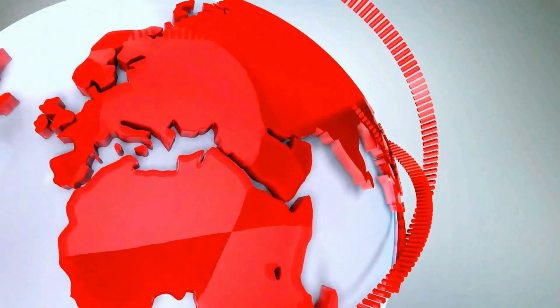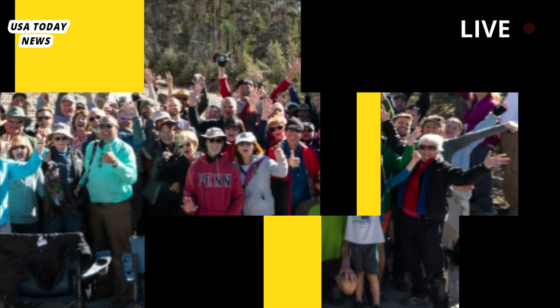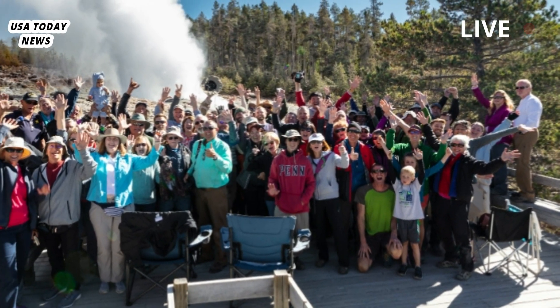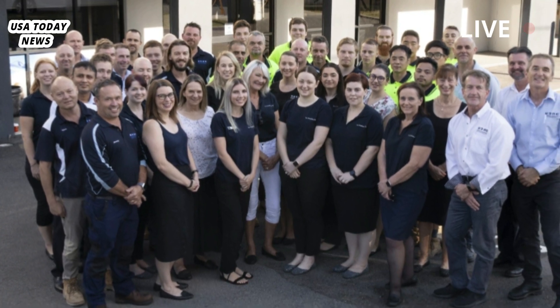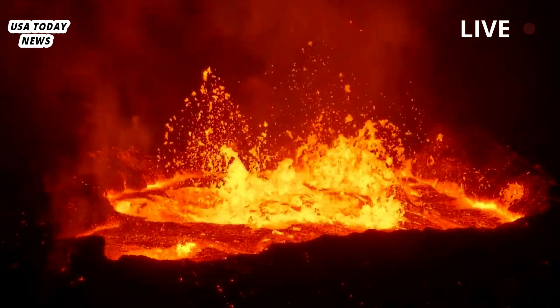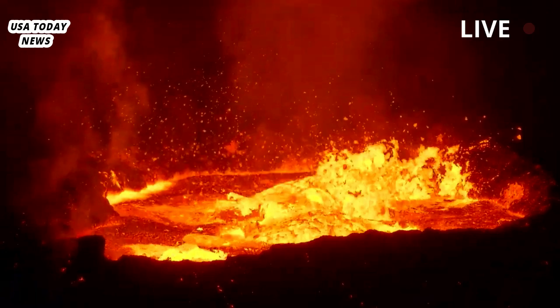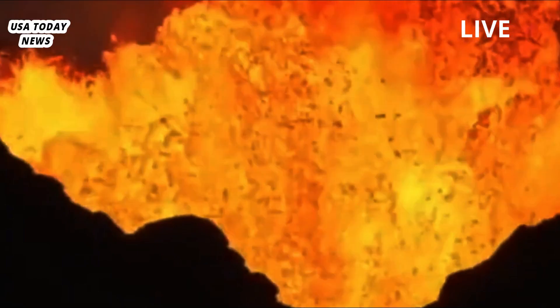New measurements of Yellowstone's magma reservoir show that the top is 28% molten rock. A small team of geologists and seismologists from the University of Utah, Salt Lake, the Institute of Earth Sciences, Academia Sinica, Taipei, and the University of New Mexico studied the contents of Yellowstone's magma reservoir and reported differences from previous measurements. In their research, reported in the journal Earth and Planetary Science Letters, the group used seismic wave data to better understand conditions beneath Yellowstone National Park.